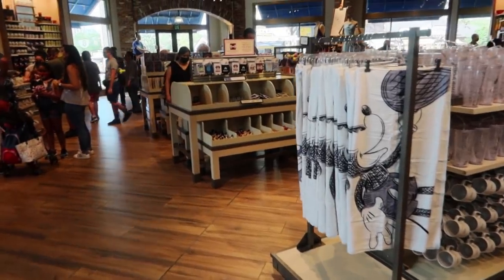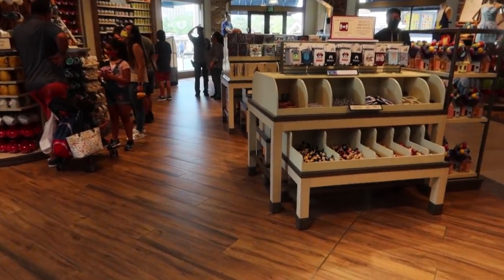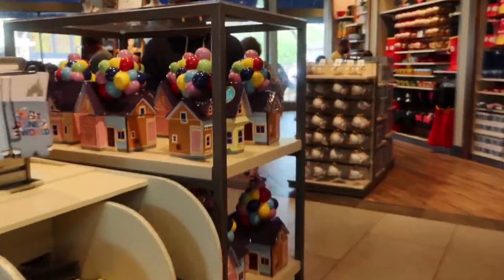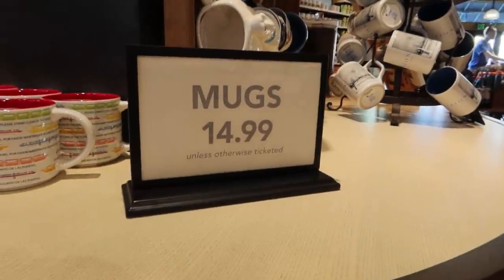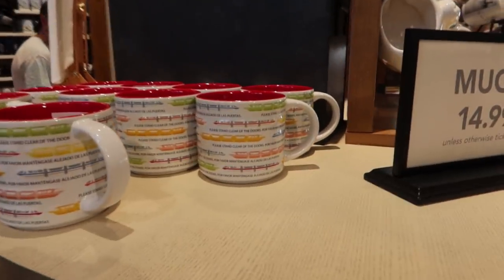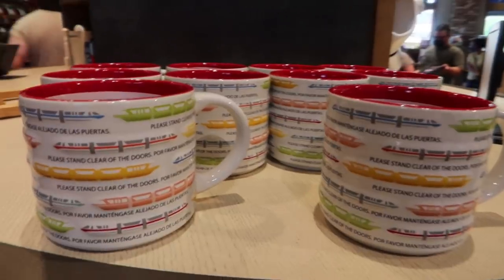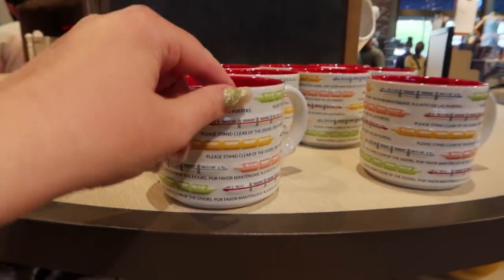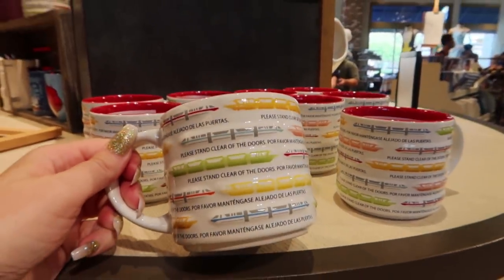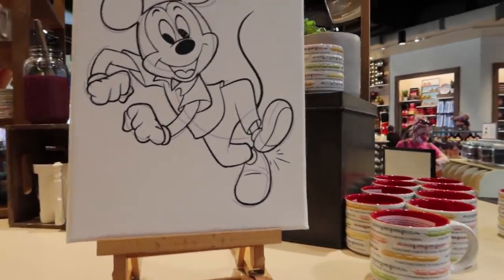I see something new - it's so hard not to make this a 'what's new in the store' video right this minute, because there are so many new things. The mugs are $14.99 unless otherwise ticketed. We're going to start with a brand new mug I have never seen at Disney before. It's just a bunch of different color monorails with the famous phrase that reminds everyone so much of Disney. And this one is $14.99.